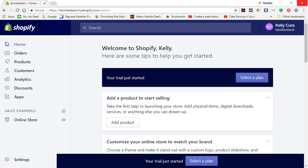Shopify also has a huge theme market so you can pick exactly the theme that works for you. They have free themes and some premium themes that you can filter by industry, and also sort by popularity, price, and most recent ones.